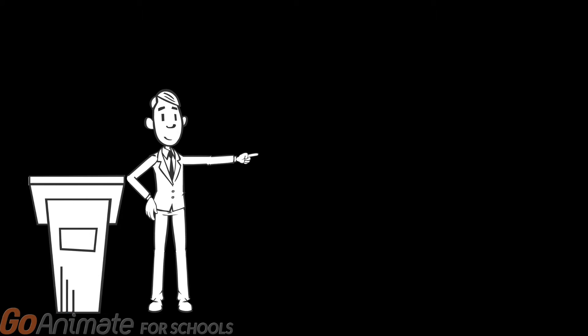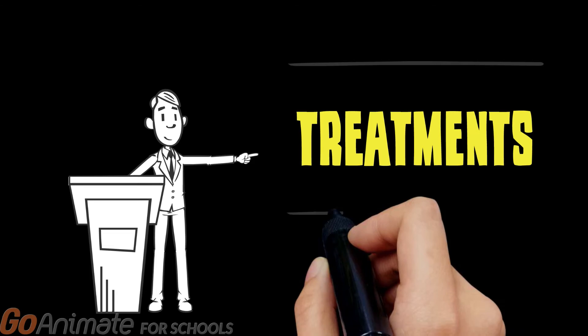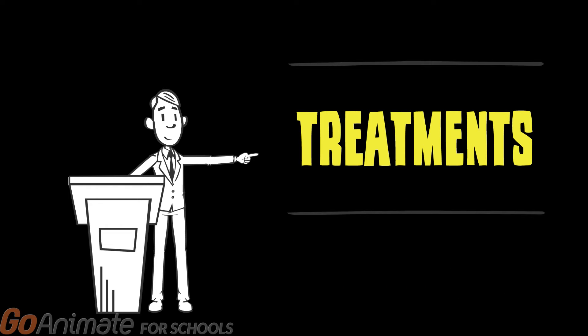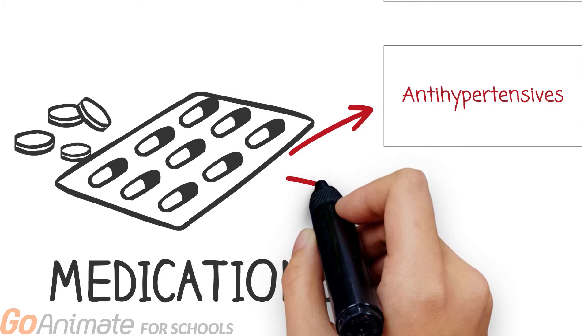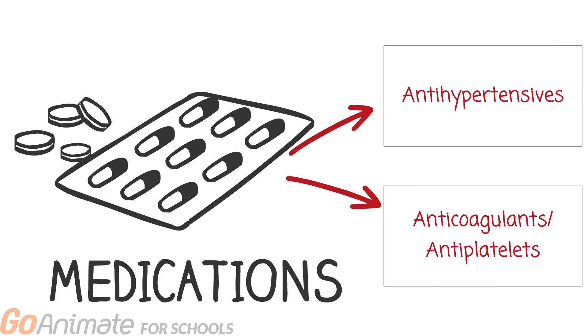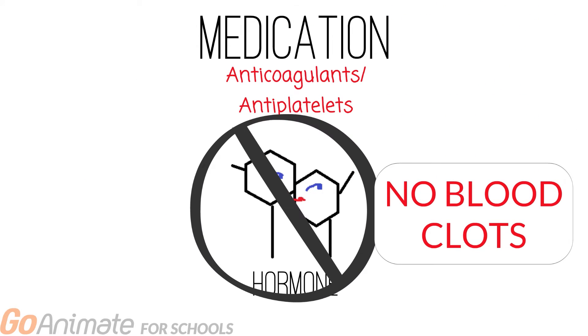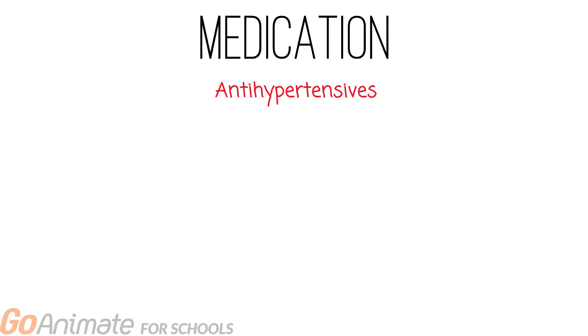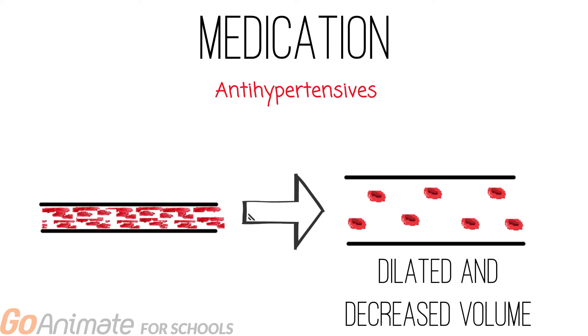In this video, we will be exploring some of the various treatment options available for stroke patients. There are medications that can help control high blood pressure and manage other stroke-related complications. These medications include antihypertensives, anticoagulants, or antiplatelets. Anticoagulants or antiplatelets inhibit a hormone that is essential in the blood clotting process, and antihypertensives help treat blood pressure by dilating and decreasing the blood volume within blood vessels.